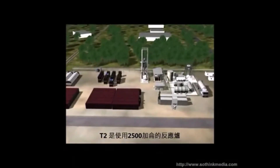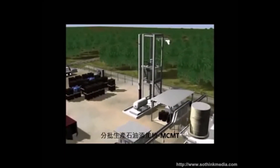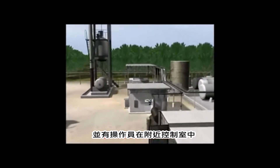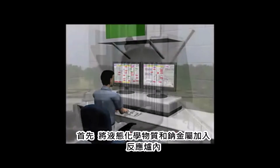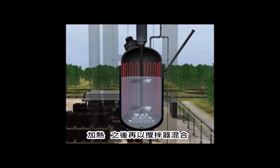T2 produced MCMT, a gasoline additive, in batches using a 2,500-gallon reactor. An operator controlled the process with a computerized system in a nearby control room. In the first step, liquid chemicals and sodium metal were loaded into the reactor, heated, and then mixed with an agitator.